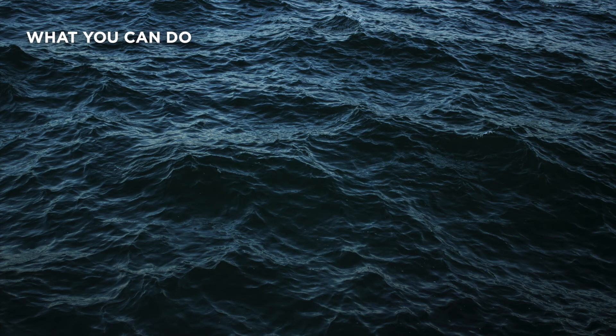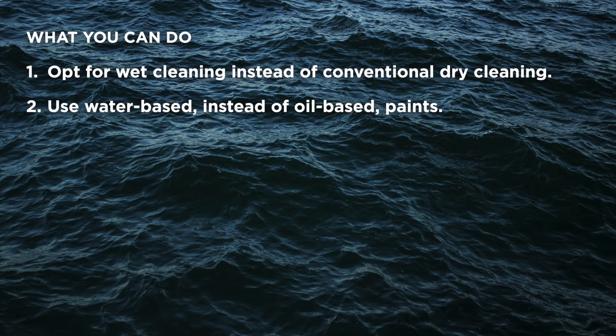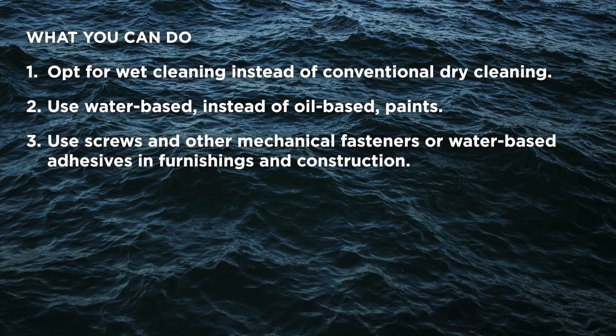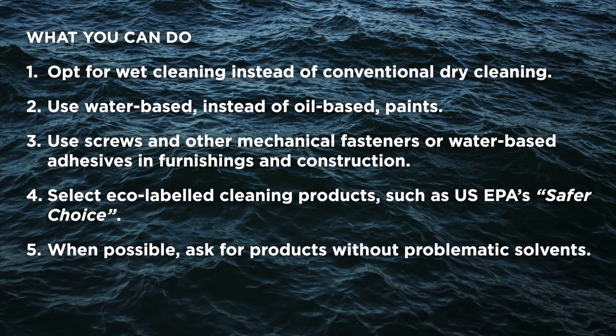So what can you do? Opt for wet cleaning instead of conventional dry cleaning. Use water-based instead of oil-based paints. Use screws and other mechanical fasteners or water-based adhesives in furnishings and construction. Select eco-label cleaning products such as the US EPA's Safer Choice. When possible, ask for products without problematic solvents.